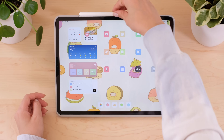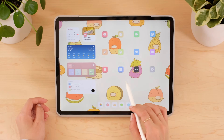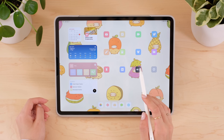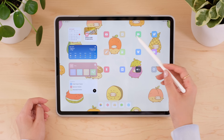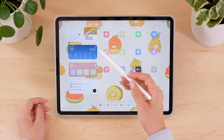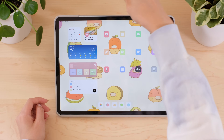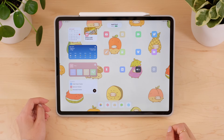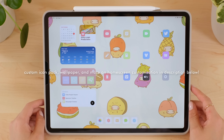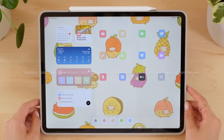Let me walk you through my home screen setup. I tend to keep things pretty minimal. I have one home screen with the apps I use most often and a few useful widgets to give me a bunch of information at a quick glance. I keep widgets on the left side of my screen and use my custom designed icons for my favorite apps on the right. If you're interested in purchasing my icon pack, I've linked it in the description below, as well as a video I've made in the past on how to customize your home screen.